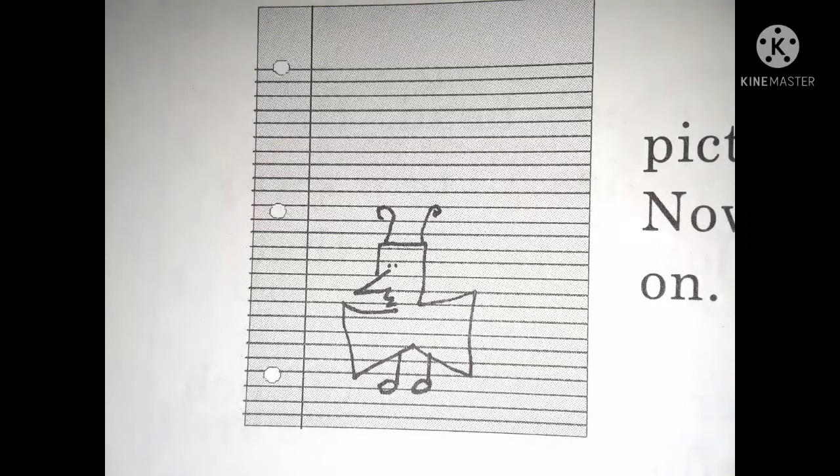Fred got another sheet of paper and drew a picture. Fred thought that this picture was much better. Now the butterfly had shoes on.